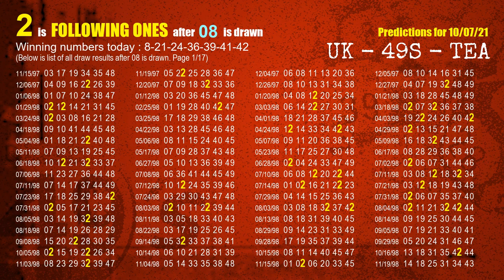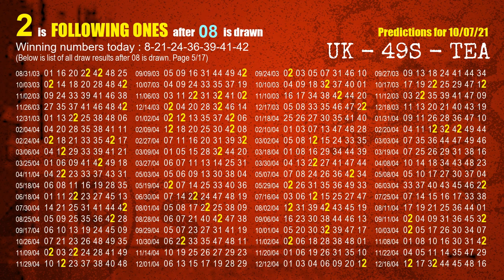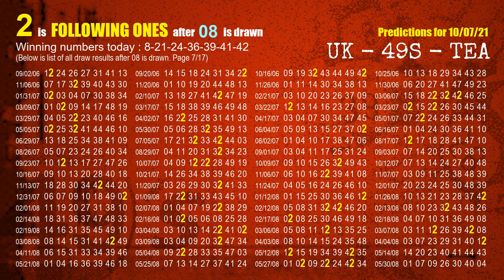The first winning number is 08. We list all draw results which are after a draw with 08 as a winning number. The most frequently following units digit is 2 when 08 is the winning number in the last draw. We highlight the units digit 2 in yellow for you.